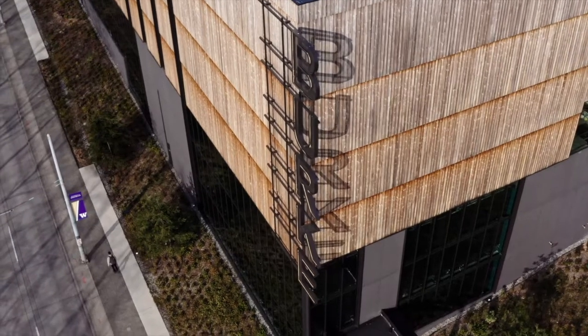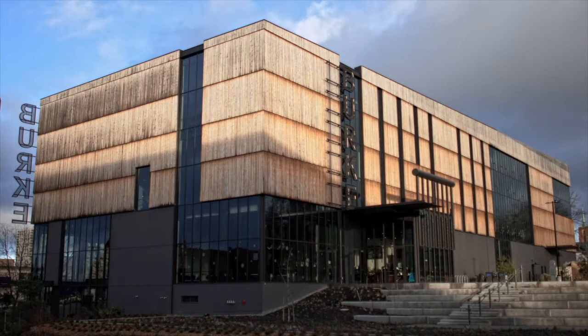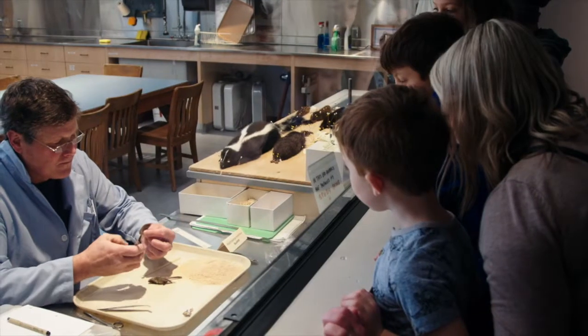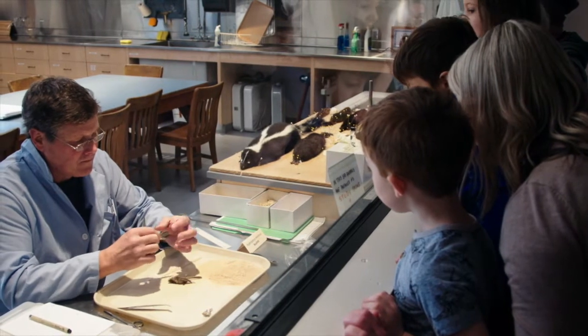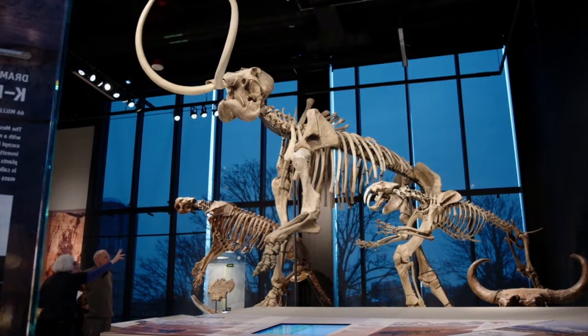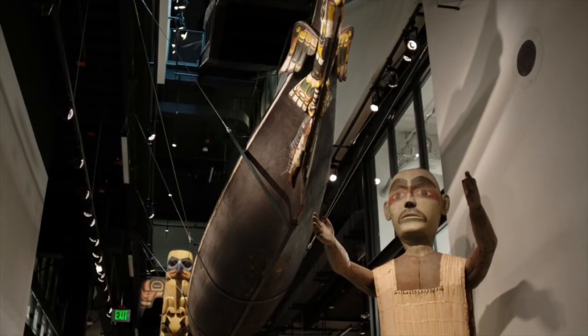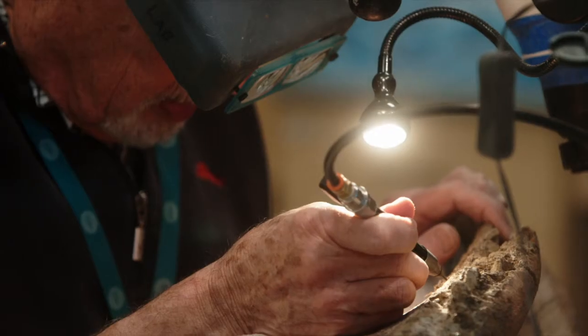I'm Tom Kundig. I was the Principal Designer on the Burke Natural History Museum. The Burke Museum is the oldest museum in Washington. It was started in 1883. We now have 16 million objects and specimens and pieces that are from biology to fossils and our culture, especially objects of Northwest Coast Native art and archaeology.